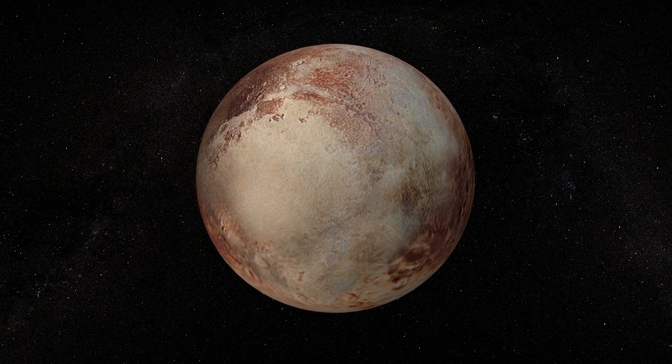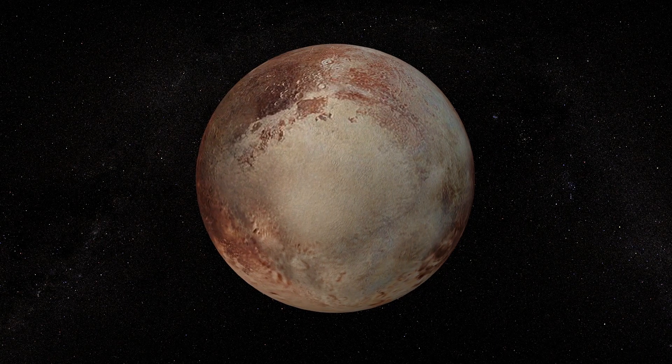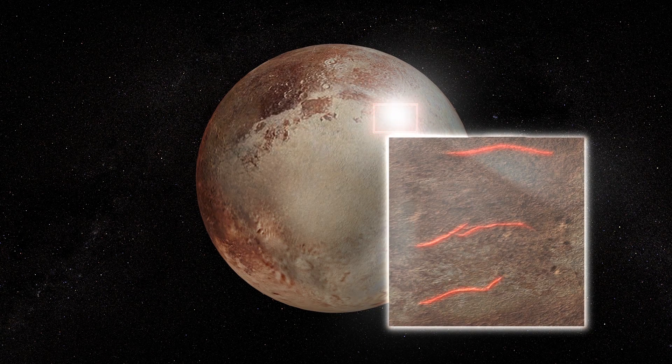New research suggests Pluto started out with a subsurface ocean that has been slowly freezing over time. The findings are based on an analysis of pictures of Pluto's surface taken by NASA's New Horizons mission.